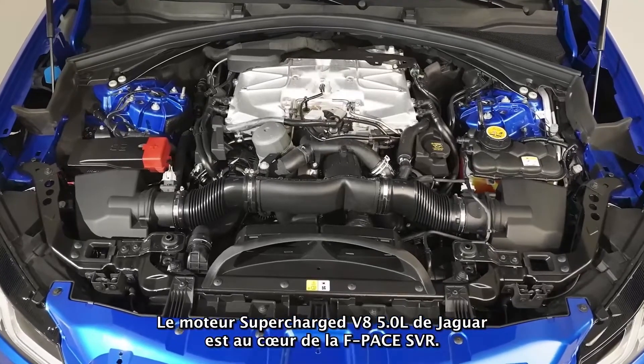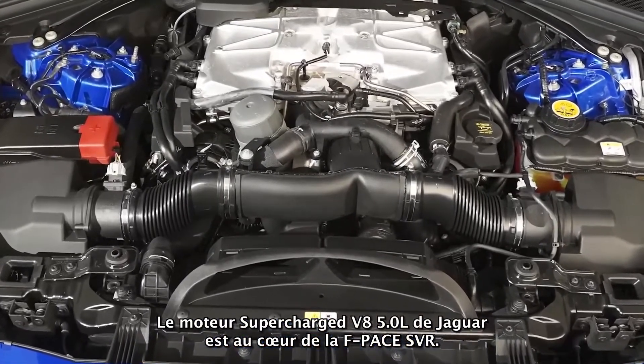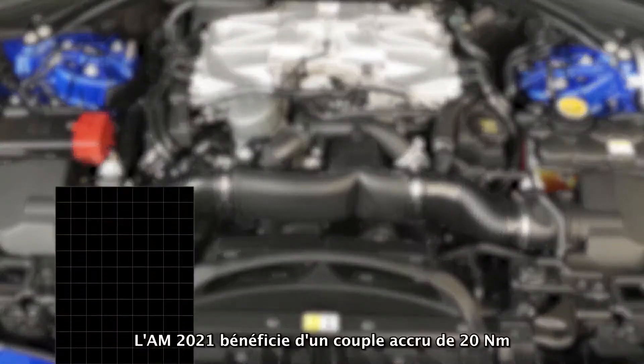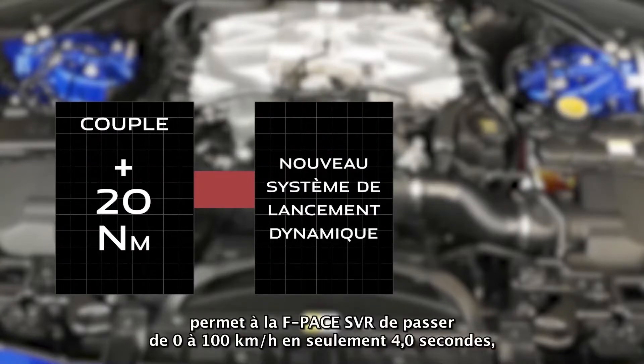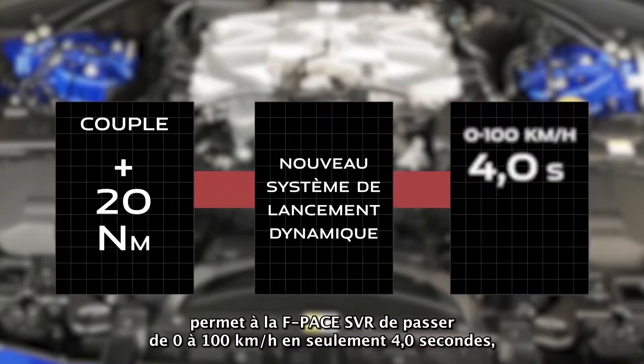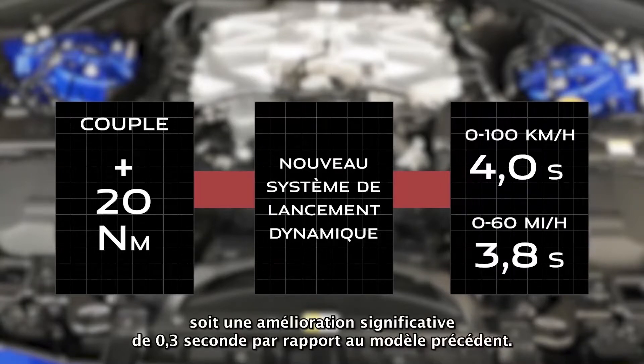At the heart of the F-Pace SVR lies Jaguar's 5-litre V8 supercharged engine. The 21 model year sees a 20-newton-metre increase in torque, which together with a new dynamic launch system makes the F-Pace SVR capable of 0-100 kmph in just 4 seconds and 0-60 mph in 3.8 seconds — a significant 0.3-second improvement over the previous model.